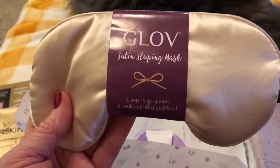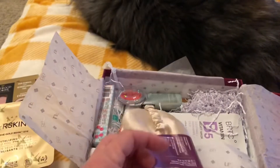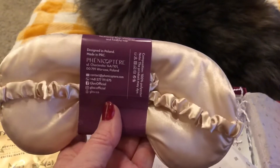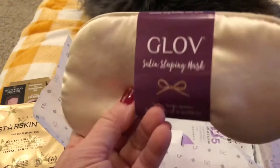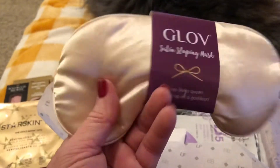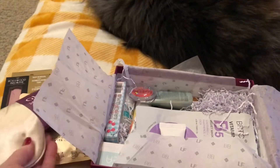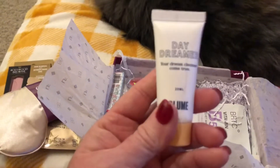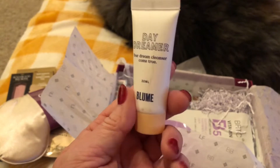Oh this feels amazing! Oh my gosh — Glow Satin Sleeping Mask. 'Sleep like a queen and wake up as a goddess.' This is definitely satin and it feels amazing — very lightweight, like you wouldn't even know you had it on your eyes. Next thing is Bloom — it's the Daydreamer, your dream cleanser come true.